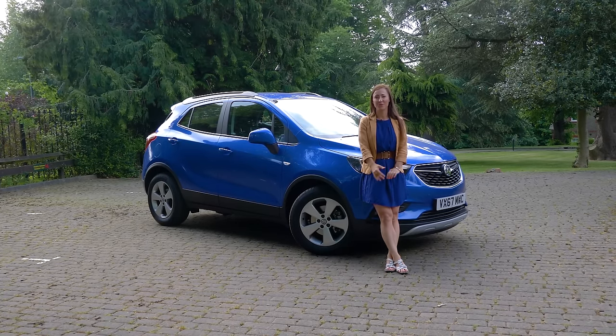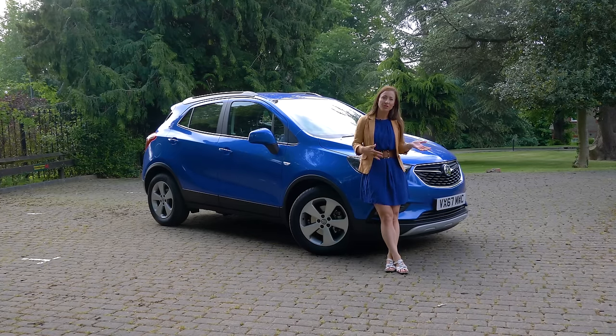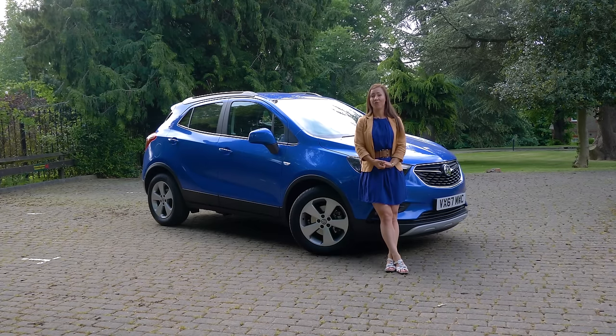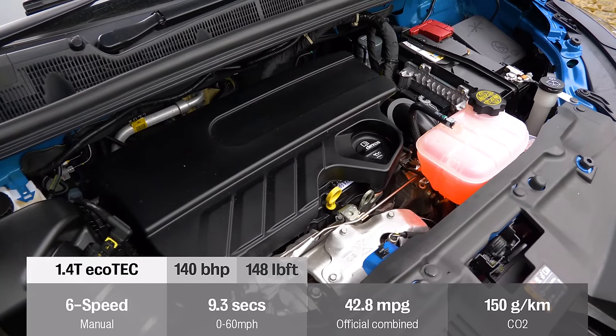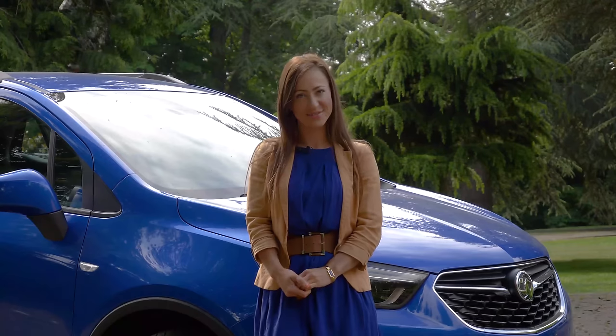There's plenty of options to choose from with the Mokka. You can get front-wheel drive, all-wheel drive, petrol, diesel, manual or automatic. The car we're testing today is our preferred choice: a 1.4 turbocharged petrol engine fitted with a manual gearbox. Let's see what it's like to drive.